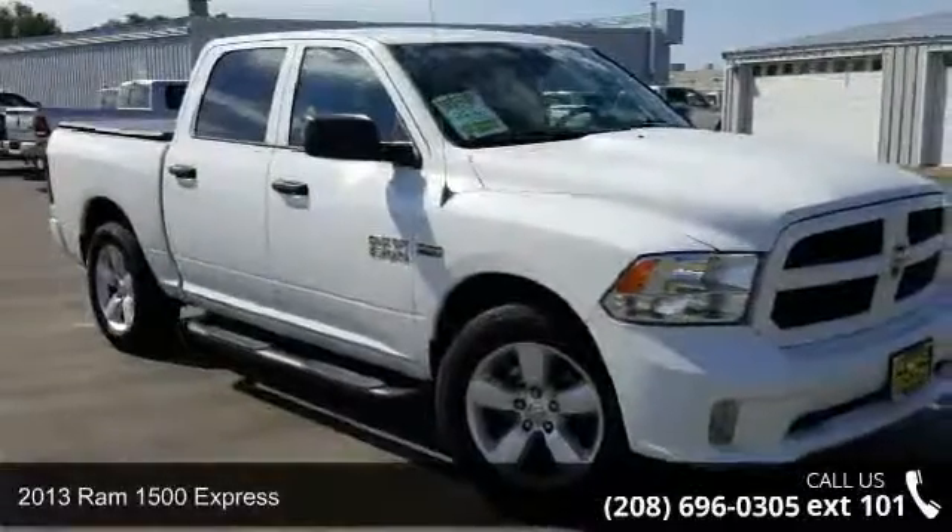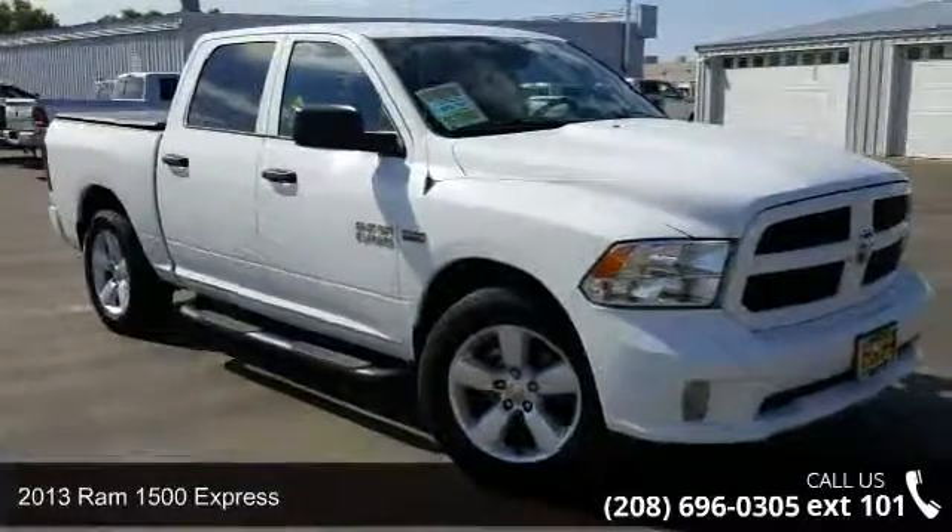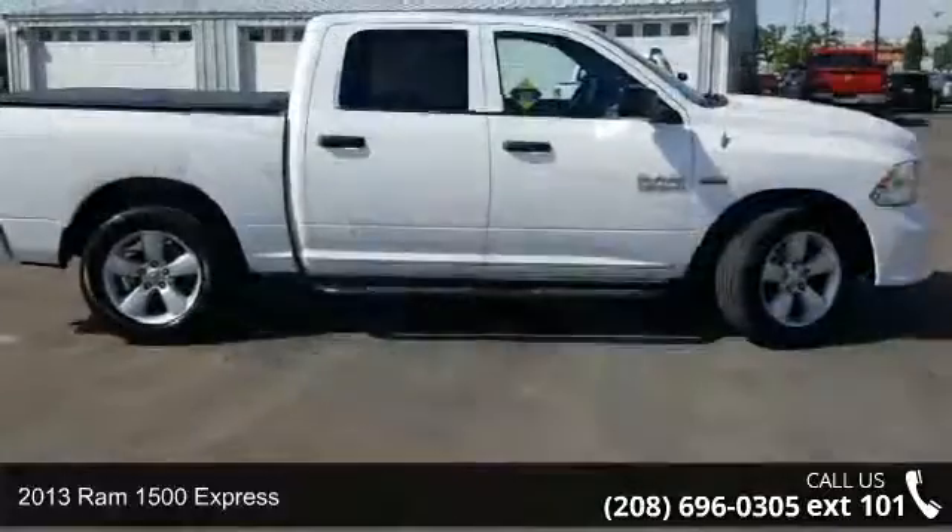Step into the 2013 RAM 1500 Express. This may be the set of wheels you've been looking for.